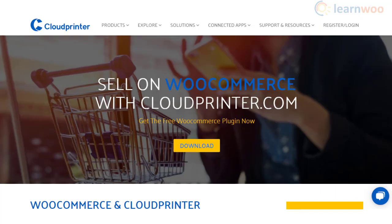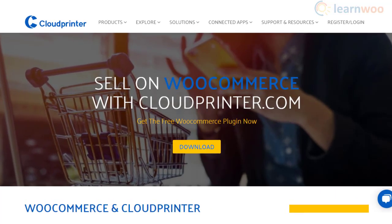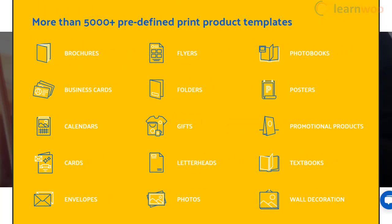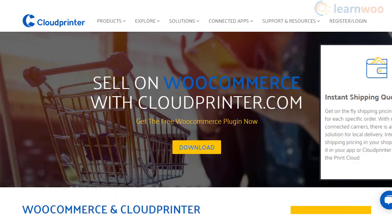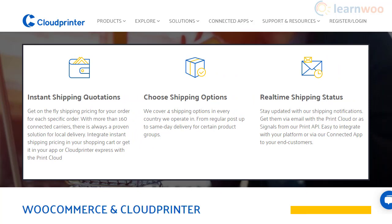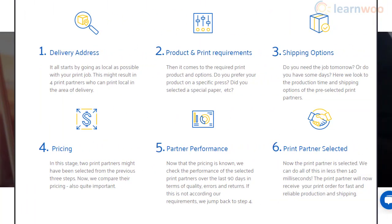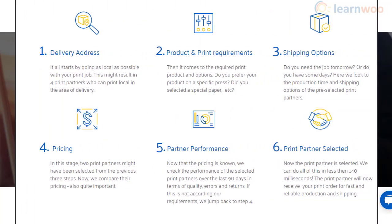Creating a print-on-demand store has become effortless thanks to Cloud Printer. You can feature different products including books, use their product templates to offer personalization, display live shipping rates, and apply a price markup according to your strategy. You can also sync your orders with Cloud Printer automatically or manually as per your store management preferences.